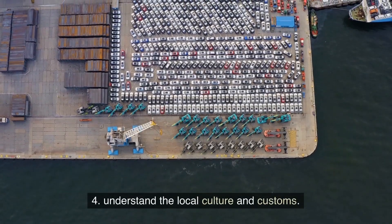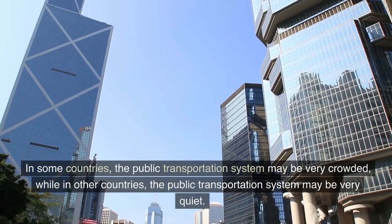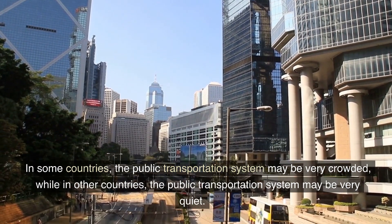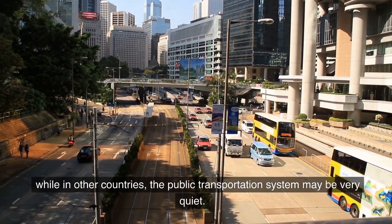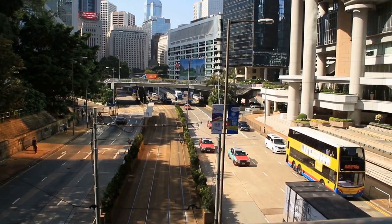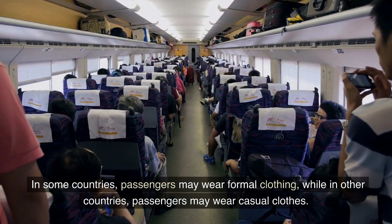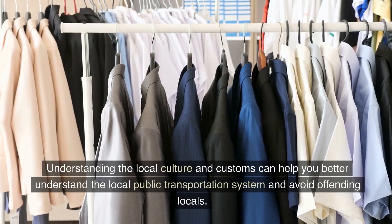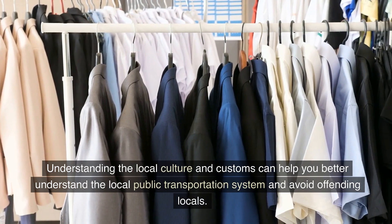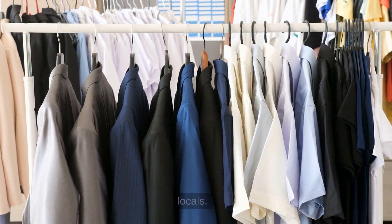Tip 4: Understand the local culture and customs. In some countries, the public transportation system may be very crowded, while in other countries it may be very quiet. In some countries, passengers may wear formal clothing, while in other countries, passengers may wear casual clothes. Understanding the local culture and customs can help you better navigate the local public transportation system and avoid offending locals.